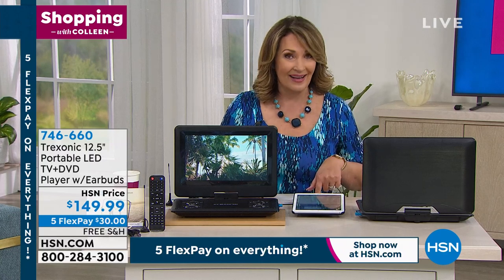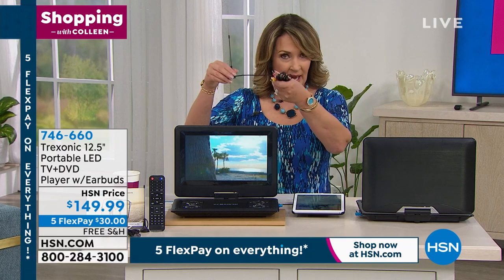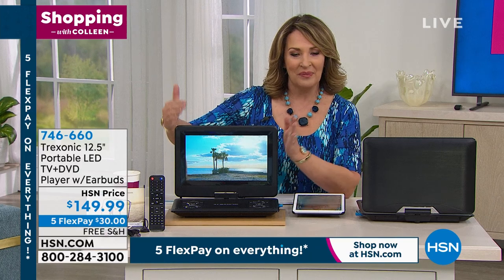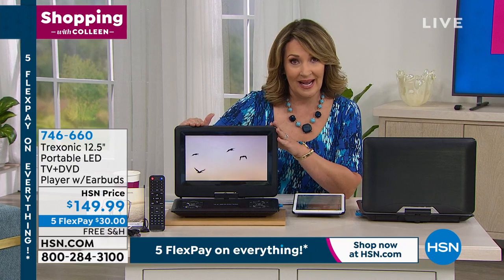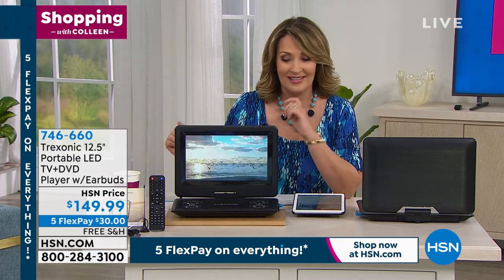We're going to learn more about it from Joe Harrison. You get everything you need — your antenna and all your cable attachments. Everything you need comes your way, you'll be ready to go when you get it home. We'll do it today for $30 on FlexPay. We have free shipping — all electronics this weekend are free shipping and handling, and everything is on 5 FlexPay this weekend on HSN.